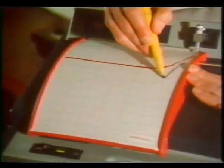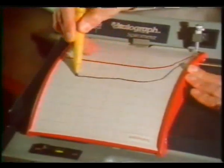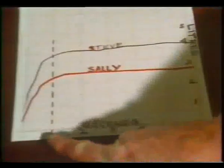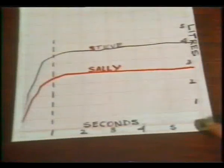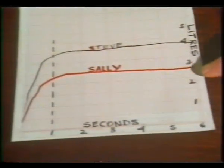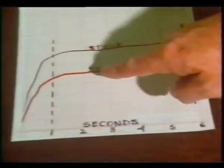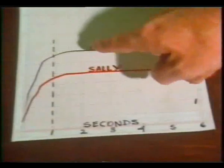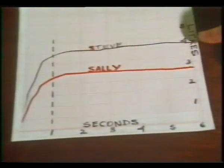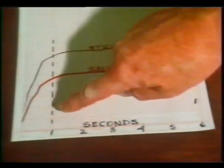There's his graph. Let's compare the two. We have time in seconds along the bottom and the volume of air breathed out in litres up the side. You can see that Sally breathed out nearly three litres and Steve, who has a bigger lung capacity, four litres. But they each have very healthy lungs because they could each expel nearly all that air in just over one second.